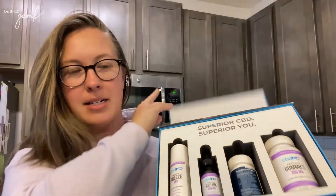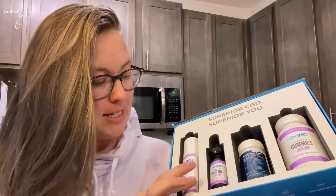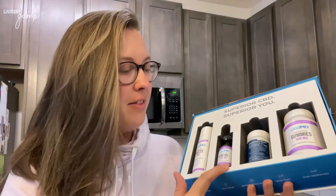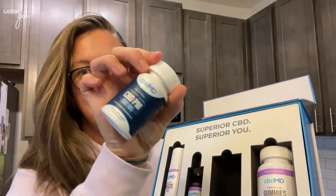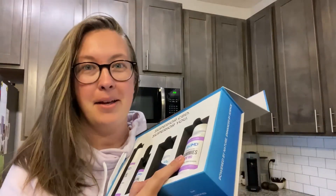So I got this box. What I'm really excited about is the freeze — it's kind of like a natural CBD version of BioFreeze or Icy Hot. And then the CBD oil, the CBD capsules, and I got the sleep ones, so they have melatonin in them. Super excited about that, and the gummies.